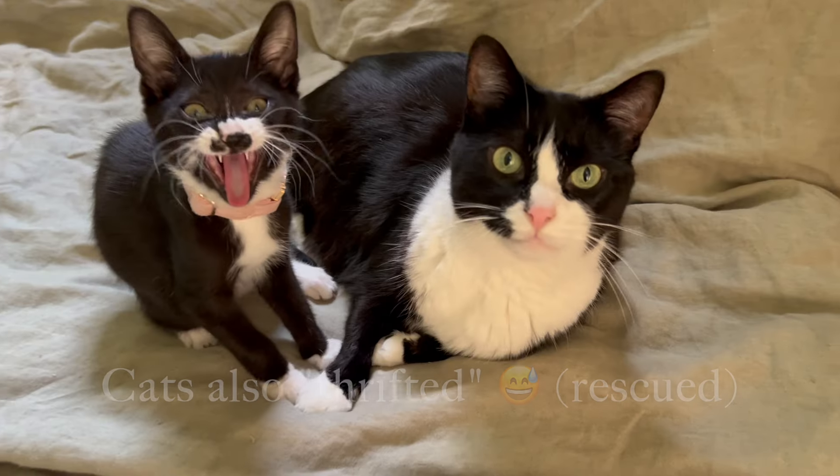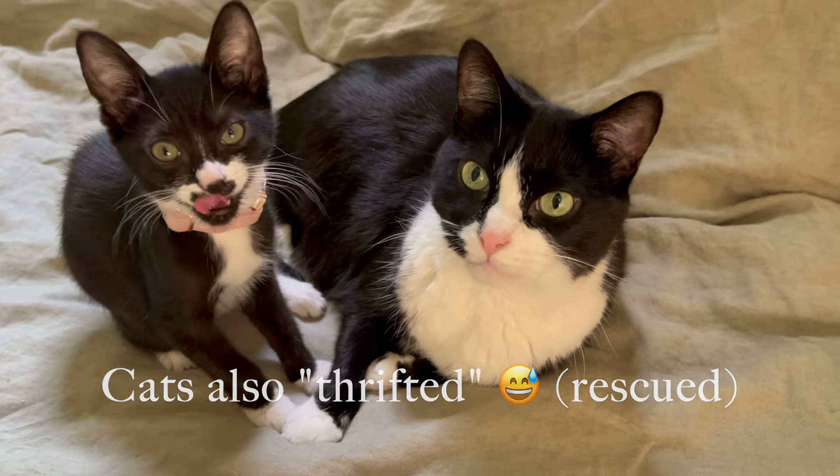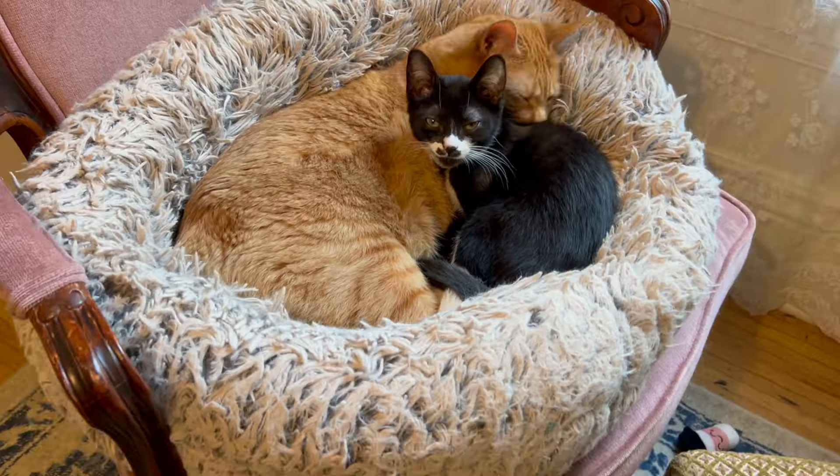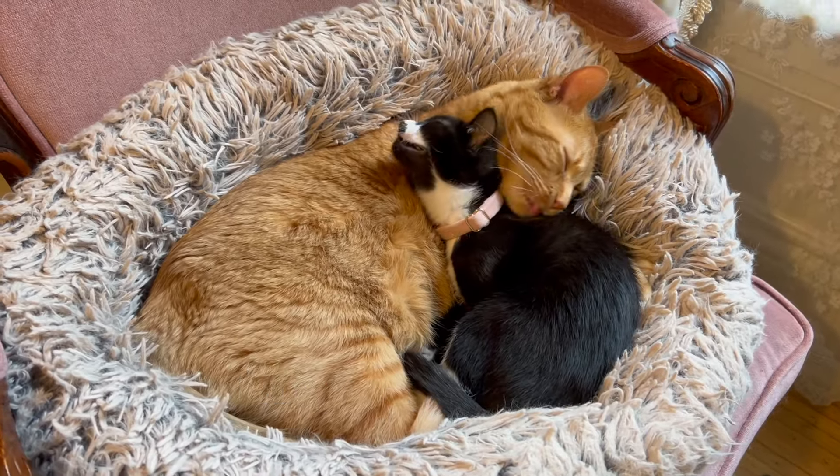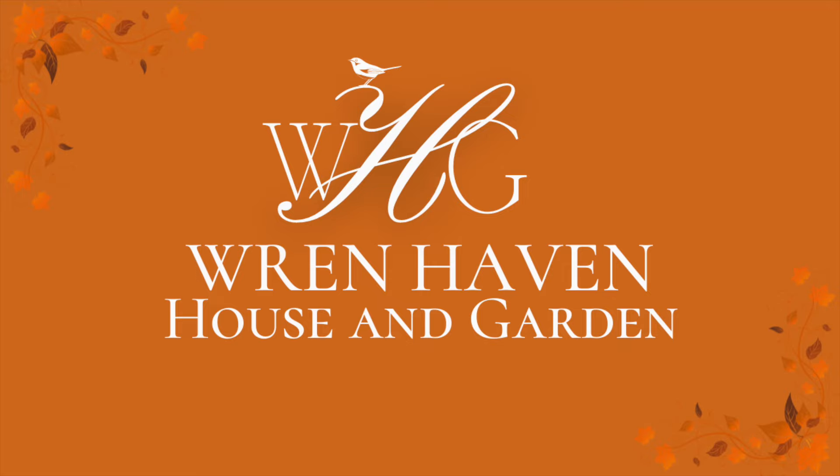If you stayed to the end, you get a little bonus footage. This is Ella, Kian, and Oliver — all rescues. Thank you so much for watching today. I sincerely hope that you enjoyed it. If you did, I'd love it if you'd subscribe and stay around for more, and I will see you in the next video.